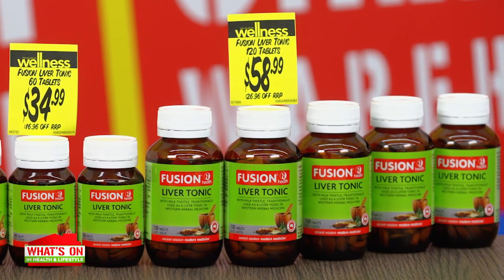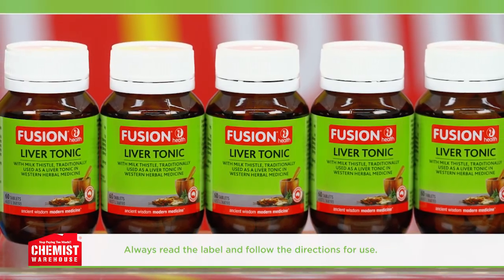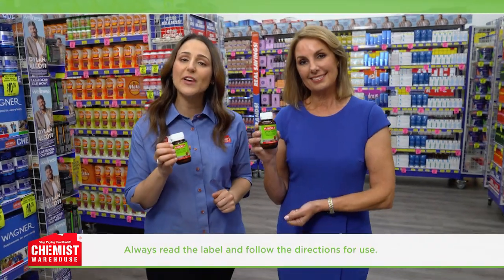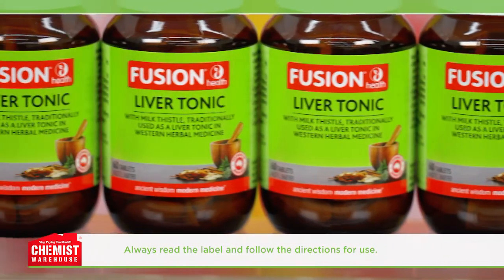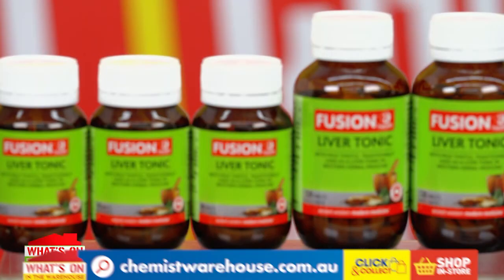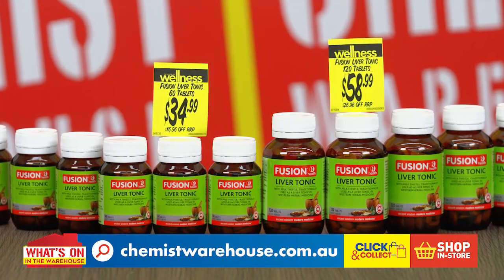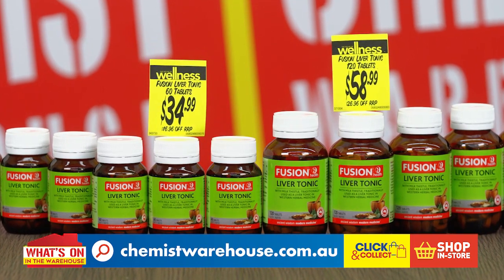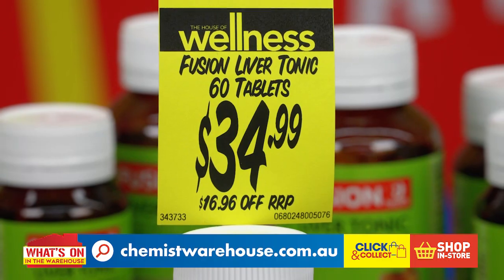So what else is in it? It has some powerhouse ingredients like schisandra, which is used to support liver health in traditional Chinese medicine. It also includes citrus peel, traditionally used in Chinese medicine to relieve indigestion symptoms such as abdominal bloating and excessive burping. Shake off the holiday sluggishness with Fusion Health — ancient wisdom, modern medicine. Fusion Health Liver Tonic from only $34.99.